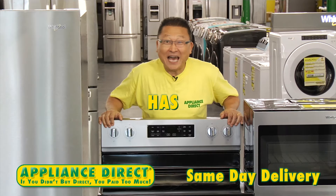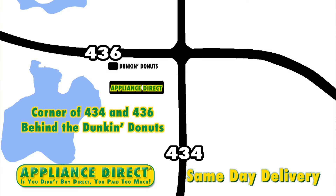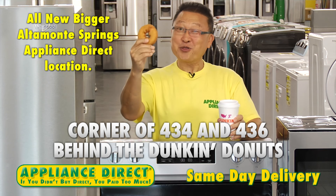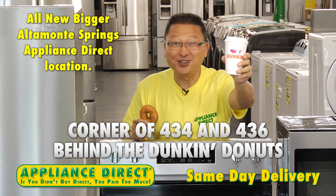Appliance Direct has a bigger Altamonte Springs location — corner of 434 and 436, behind the Dunkin' Donuts. It's three times bigger.